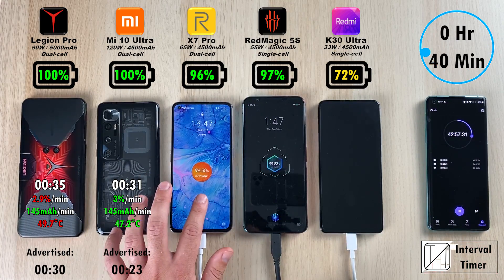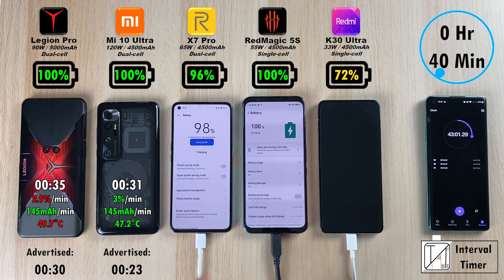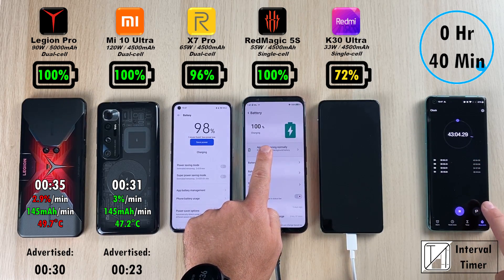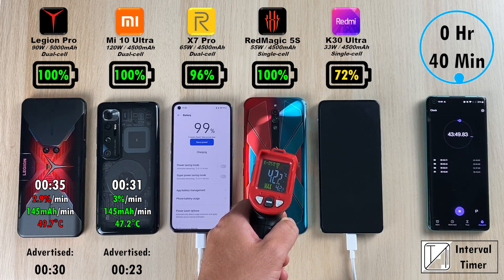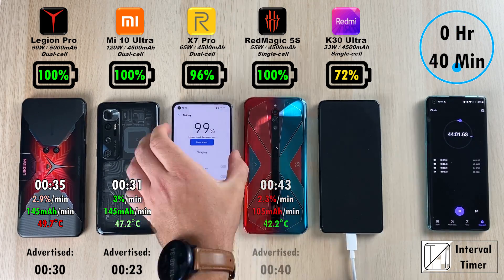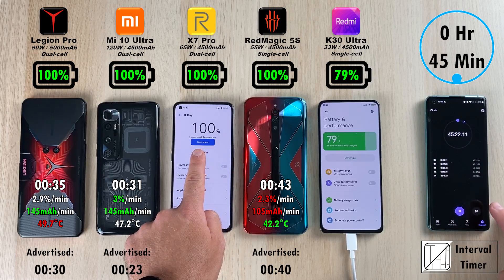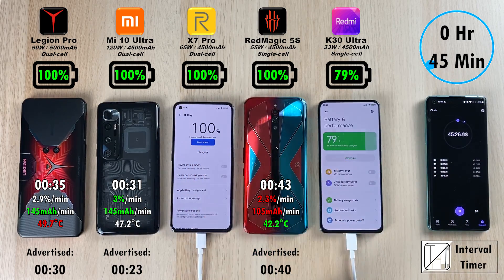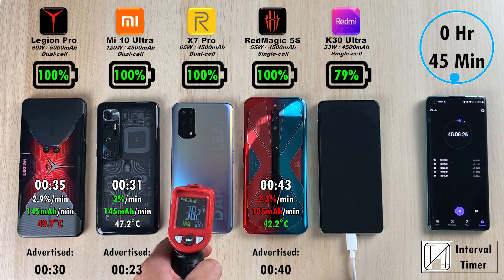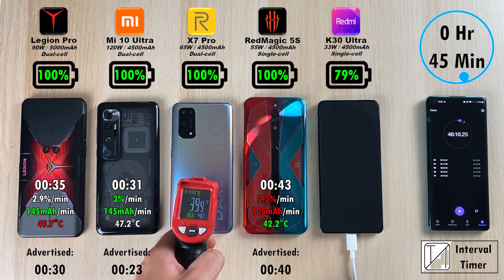Which one is going to finish first between the Red Magic and the Realme X7 Pro? It is indeed the Red Magic 5S — with a lower wattage charger but the same mAh battery — using a single core battery and not a dual cell. It should be the coolest since we were using the fan while charging, at 42.2 degrees Celsius, and it definitely is. At 43 minutes the Red Magic finishes, and just 2 minutes slower, the Realme X7 Pro hits 100% at 45 minutes, sitting at about 39 degrees Celsius.